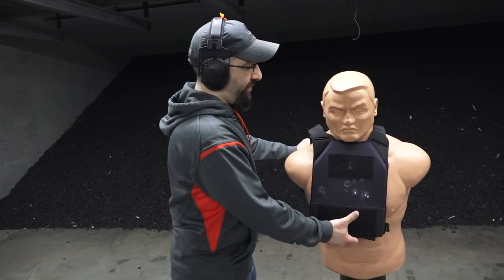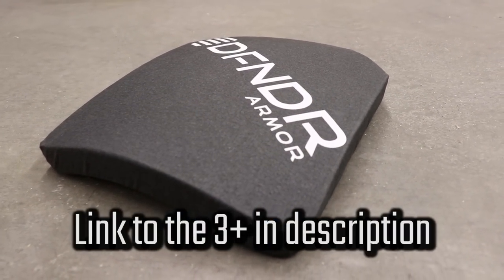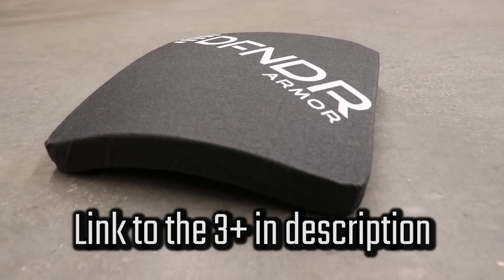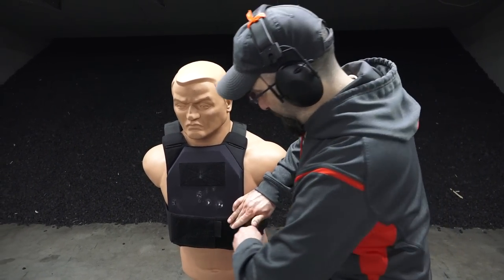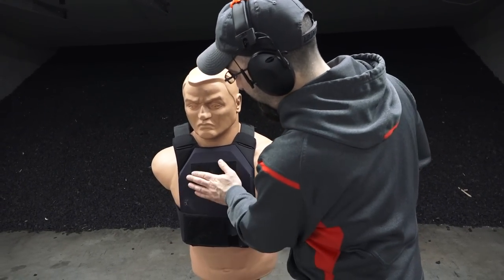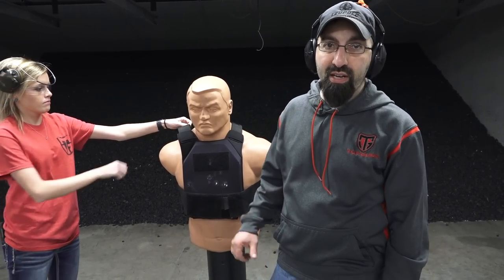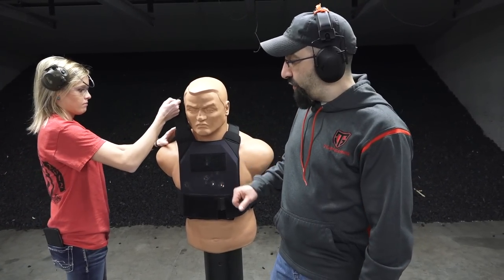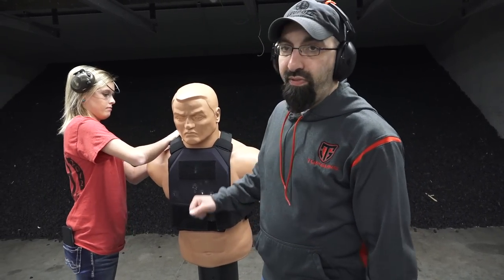My first observation on this Level 3+: it doesn't stop the armor-piercing rounds, but it does stop .308, it stops 5.56, it stops 7.62x39. And my first observation is it is stupid light. For a plate that's able to stop up to .308, 5.56, 7.62x39, and a lot of high-powered rifles — that is crazy that that thing is as light as it is. So let's see if it does what it's meant to do.